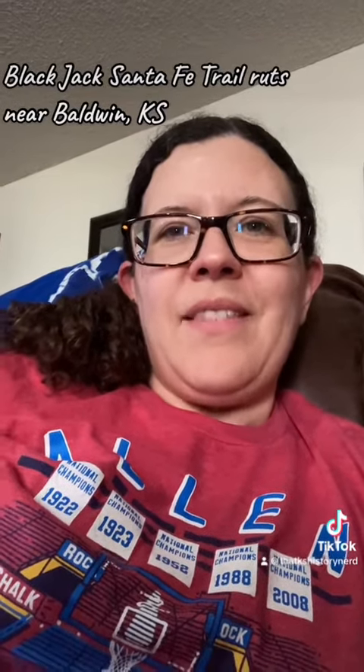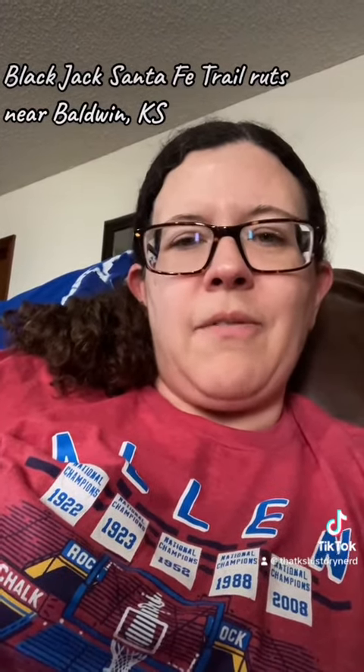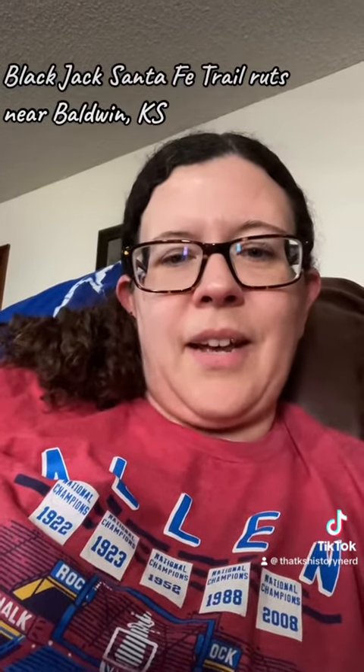Welcome back to Tourist Tuesday. This week we're off to visit another historic site that is important not only to our Kansas history, but also to American history. We're traveling the Santa Fe Trail this week. Let's head on out.